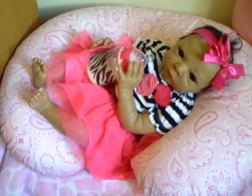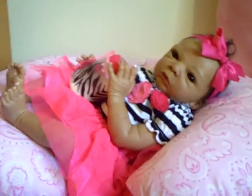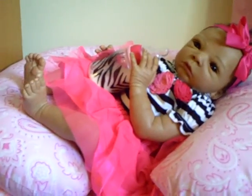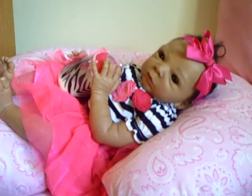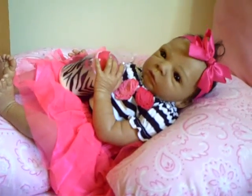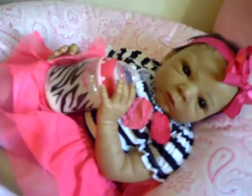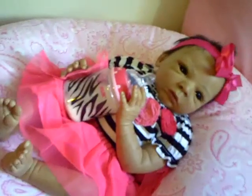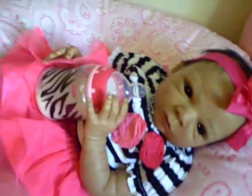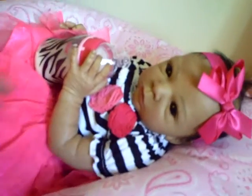Hey guys, I just wanted to show you how cute Amira looked today — got her a new outfit. I haven't showed you a lot of the babies lately and I apologize for that, but I've been so busy. Here she is, she looks so cute. She's in a little striped white and black onesie.